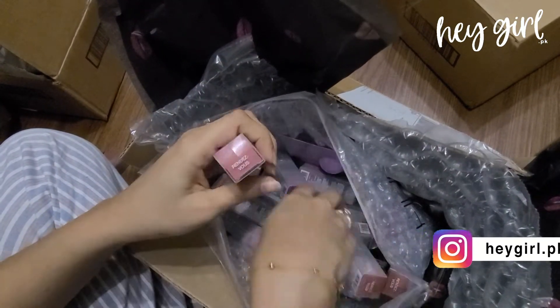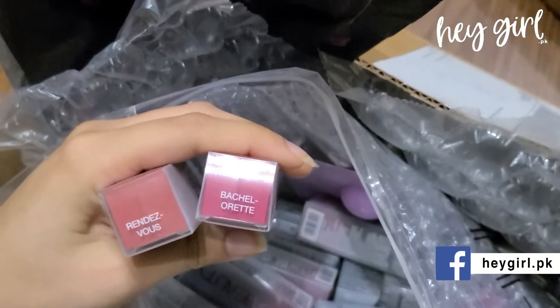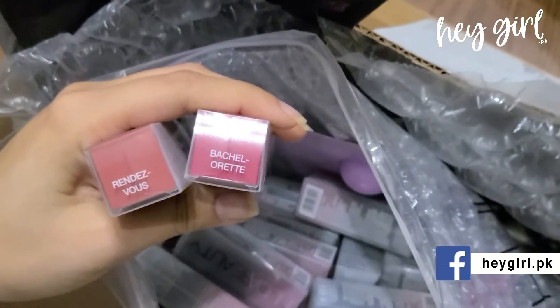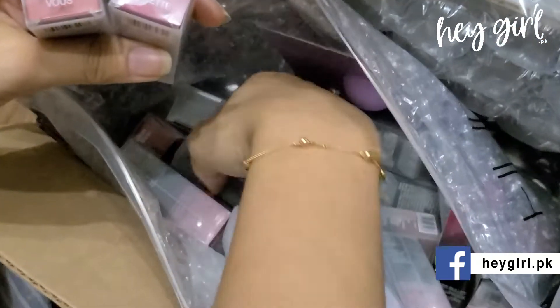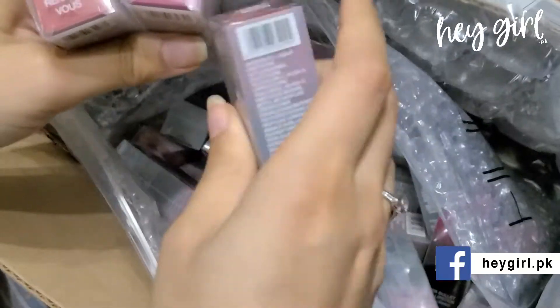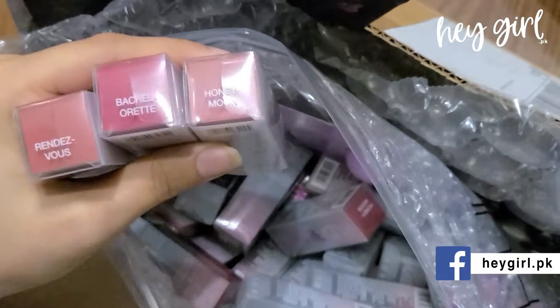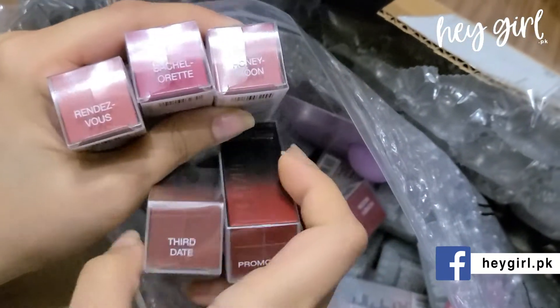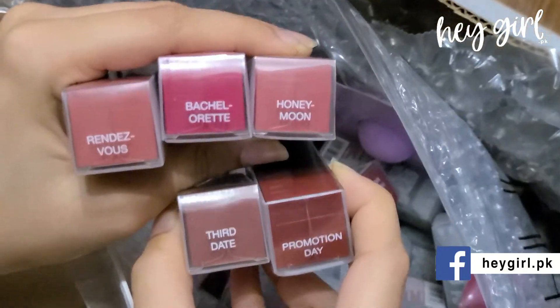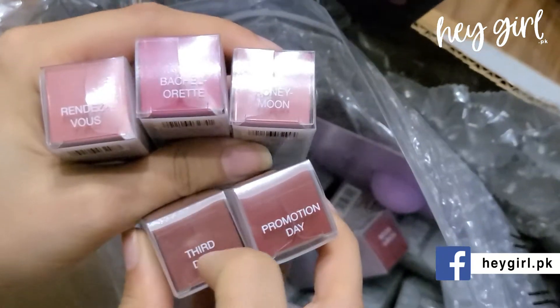We have Huda bullet lipstick shades: Bachelorette, Rendezvous, and Honeymoon. We have five bullet lipsticks in total — Honeymoon and Rendezvous are best sellers. Bachelorette is a nude brownish shade, and Promotion Day is also included.